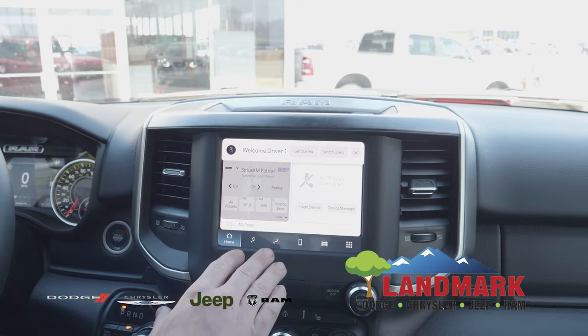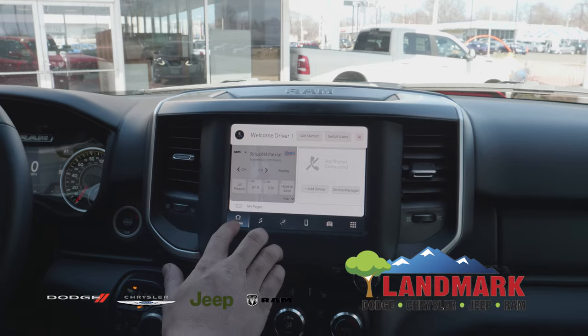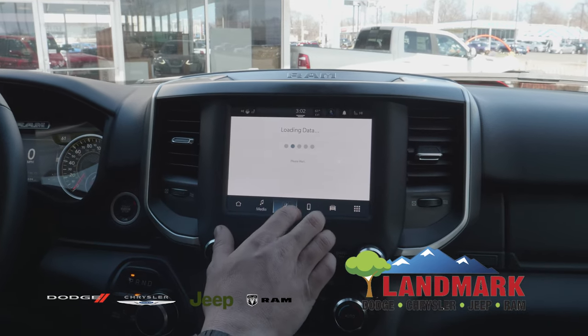On your 8.4 inch touchscreen, you see your options here at the bottom of the screen. You have your home screen — your home screen pops up. You can select down here. It's fully touchscreen.